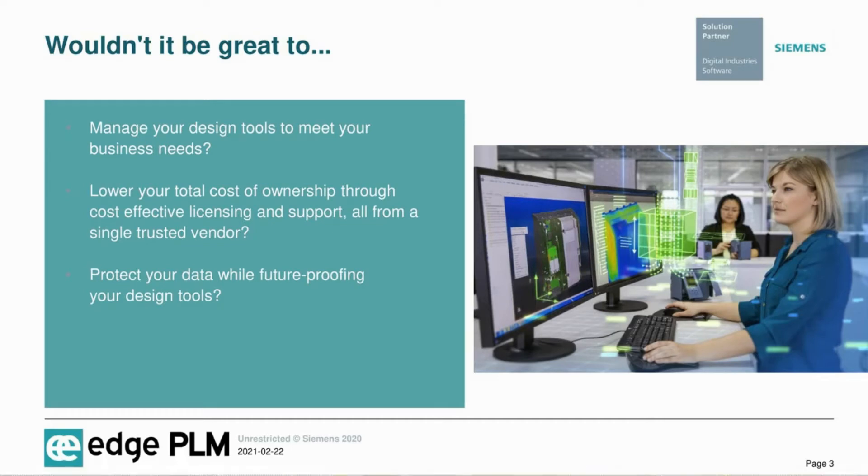Wouldn't it be great to manage your design tools to meet the growing needs of your business or projects, at the same time lowering your cost of ownership through cost-effective licensing and support, all from a single trusted vendor?